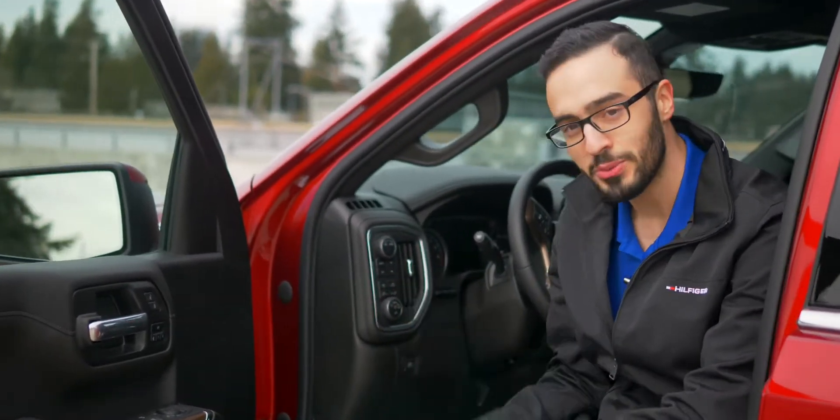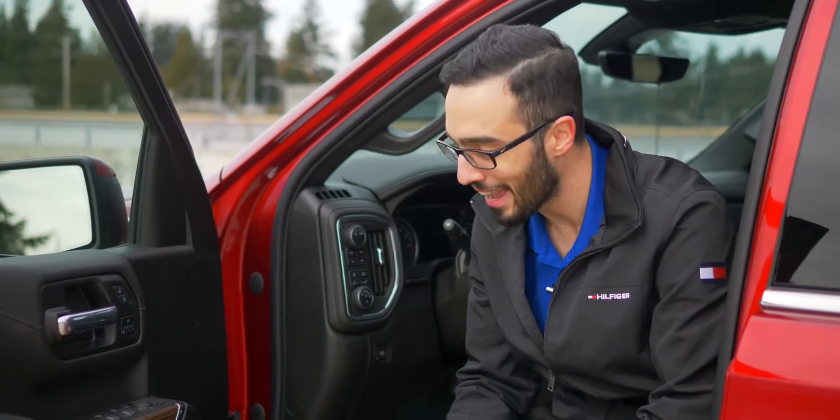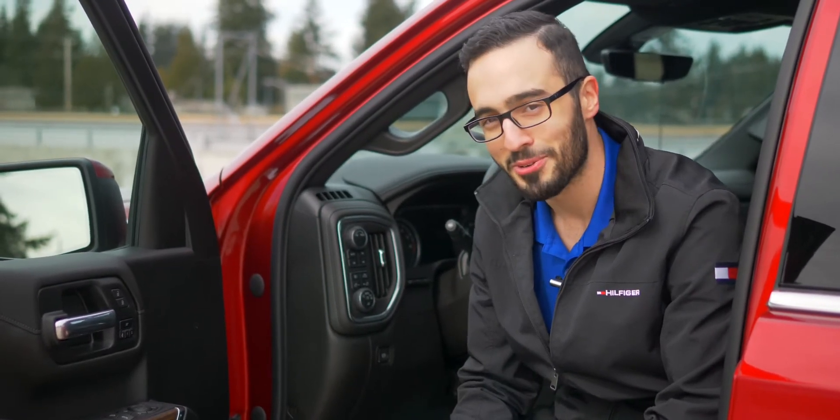You have the switch for the two-wheel drive and four-wheel drive, and you also have the switch for the driving modes, so you can drive the way you want anywhere you want. And what are you waiting for? Let's go for a drive.